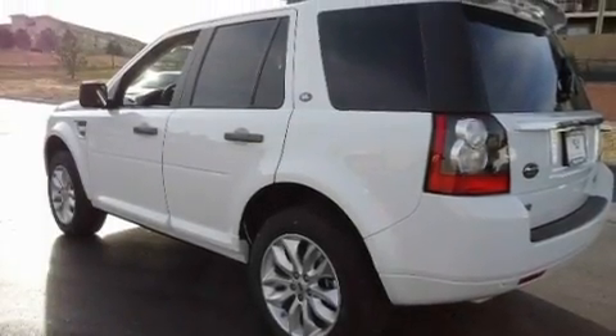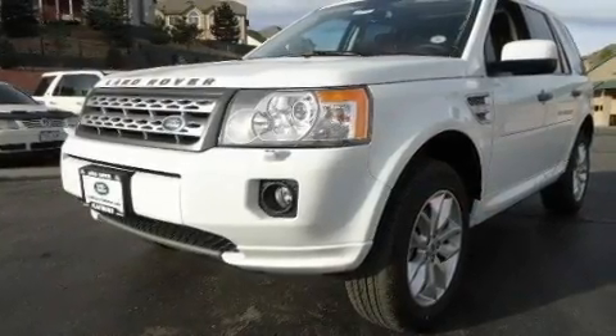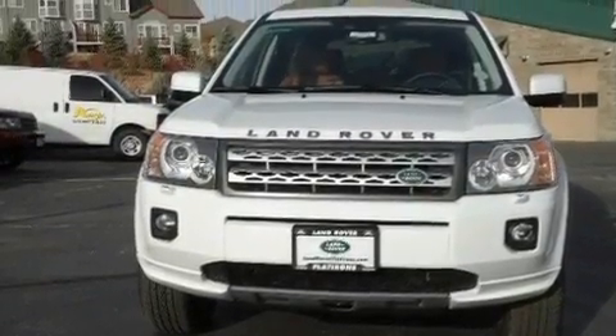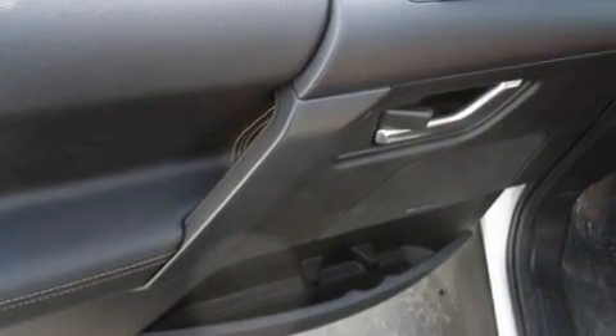Its top features include memory settings for the seat's positions, so you can recall your favorite alignment with the push of one button, a sunroof, cruise control, a premium audio system, leather seats, privacy glass, fog lamps, a low tire pressure indicator, heated front seats, and an anti-theft protection system.